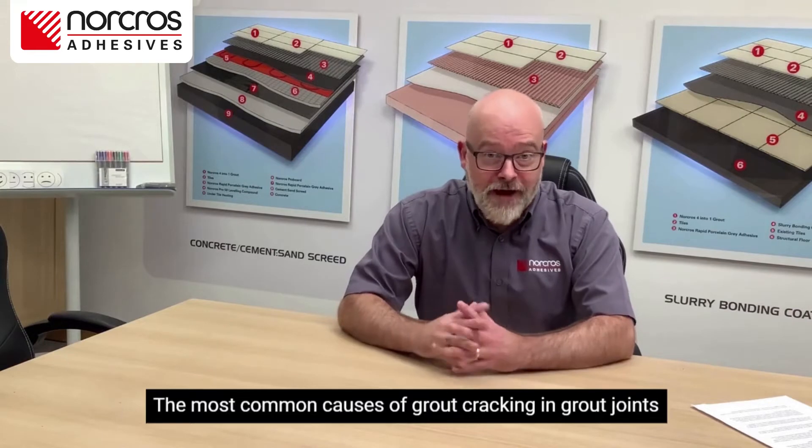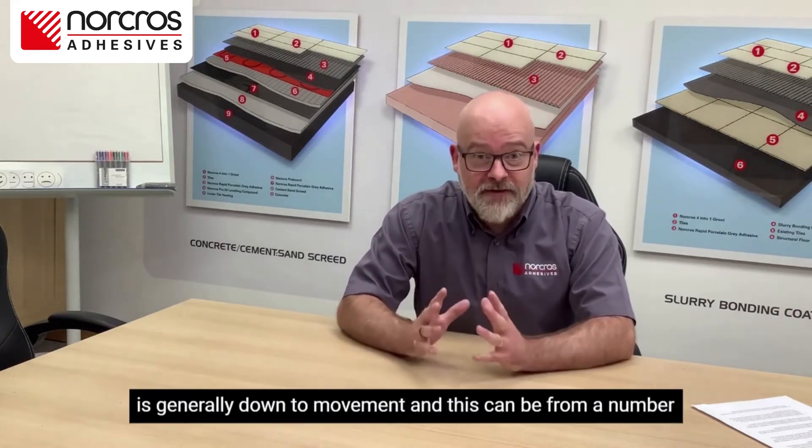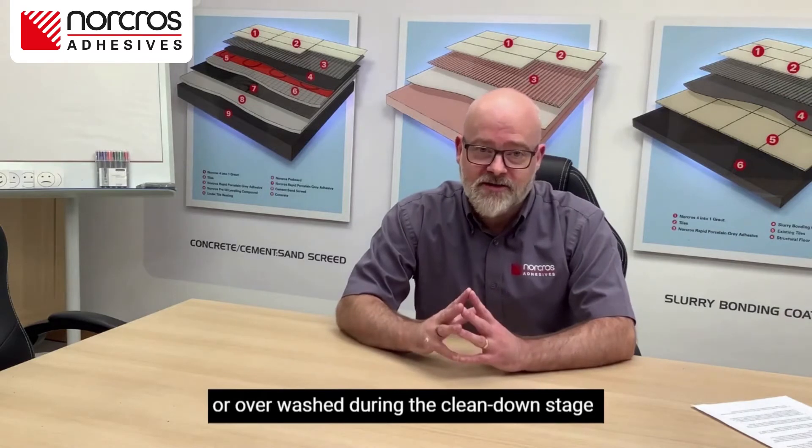The most common causes of grout cracking in grout joints is generally down to movement, and this can be from a number of things. It can either be shrinkage in the grout itself if it's been over-watered or over-washed during the clean-down stage.